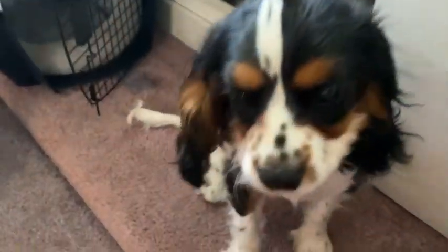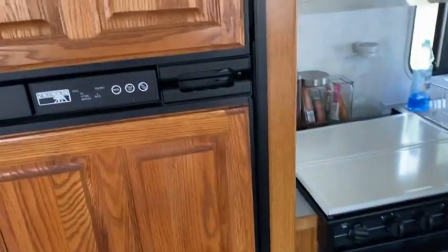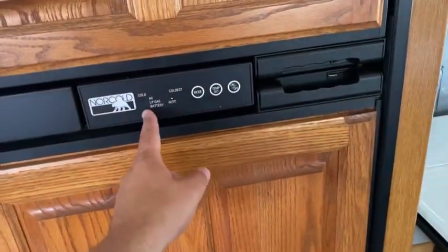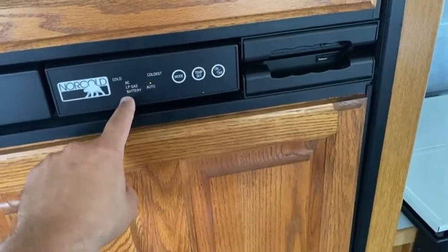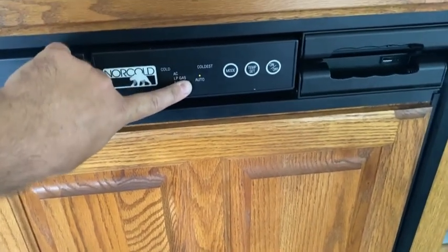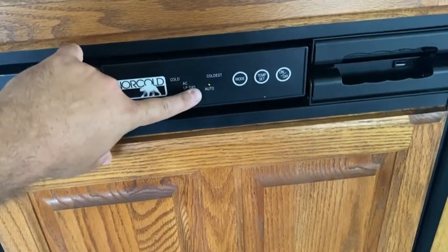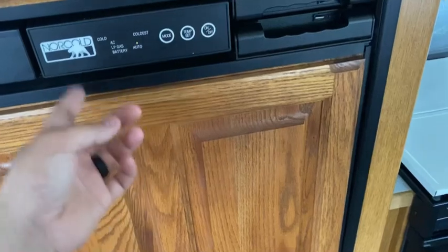This is the refrigerator — a standard one that runs on AC or LP gas, which is pretty cool. The battery that controls some of the vital functions of the camper can control the LP gas side of it, and you can run solely on battery. I have it set to auto so it just runs on AC all the time.